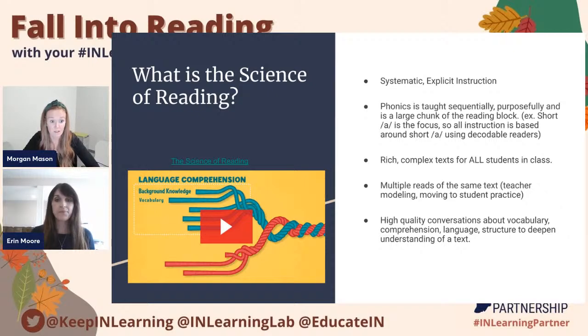Multiple reads of the same text is also something that's super important when using the science of reading. The teacher modeling a lot and then moving to that student practice piece. The more familiar they are with the text and the more opportunities they have to practice with that same text, the more that it is going to be embedded in their brain. And then the other piece is high-quality conversations about vocabulary, comprehension, language, and structure to deepen understanding of a text. Those pieces are so important when it comes to building comprehension and preparing students to apply these comprehension skills to other texts.